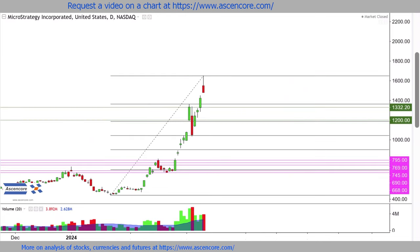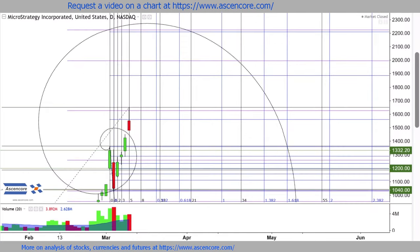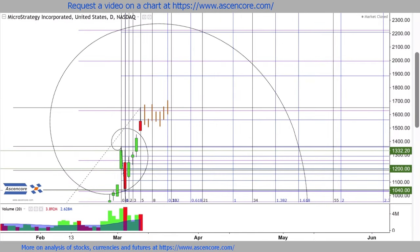If price can't get at least three closes over today's high within the next four to nine days, conditions become less suitable for a quick bullish continuation to close into the 2000 to 2200 range and contact the spiral.